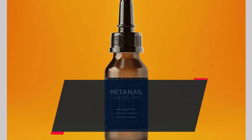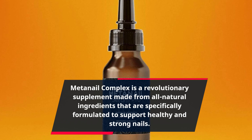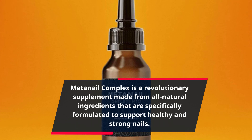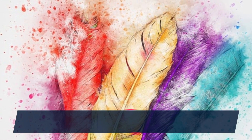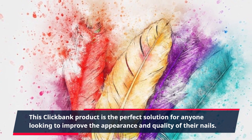MetaNail Complex is a revolutionary supplement made from all-natural ingredients that are specifically formulated to support healthy and strong nails. This ClickBank product is the perfect solution for anyone looking to improve the appearance and quality of their nails.